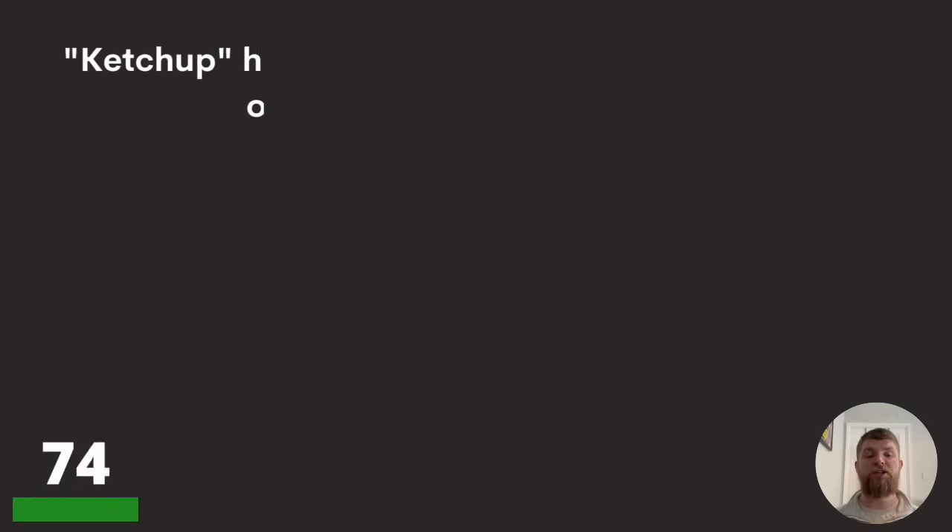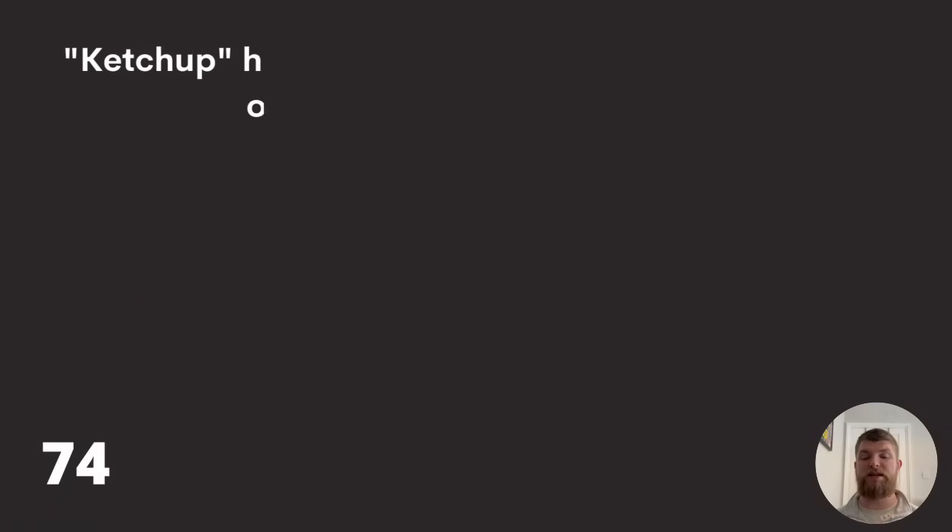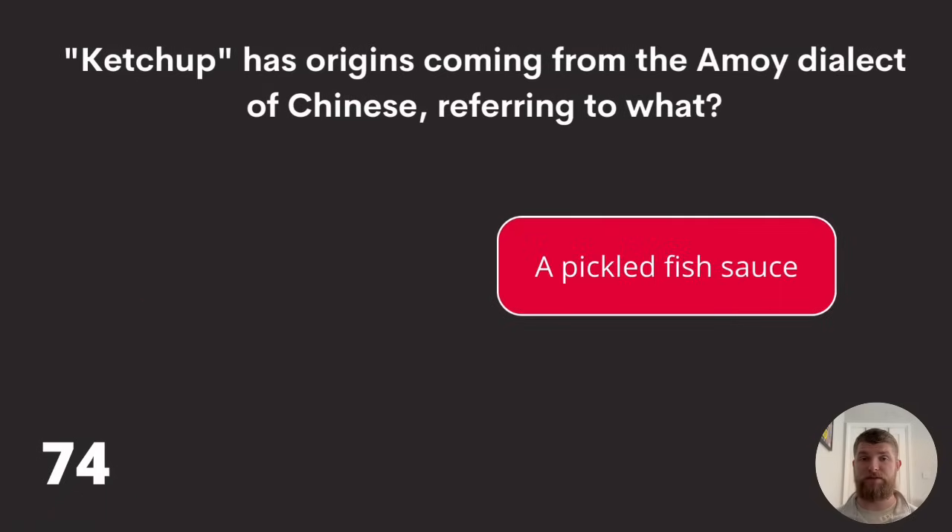Question seventy-four: ketchup has origins from the Amoy dialect of Chinese, referring to what? Chocolate sauce, a pickled fish sauce, or a tomato-based condiment? The answer is a pickled fish sauce — which isn't quite what we know it for today.